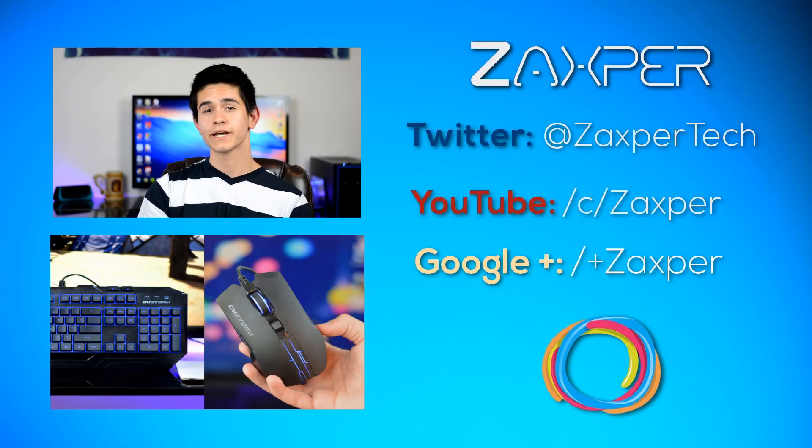That's going to do it for this video. Thank you guys so much for watching, I hope you enjoyed. Follow me on Twitter for the latest updates, and if you don't want to miss any future videos on the Moto 360 or the next Moto 360, make sure to subscribe down below. I'll catch you guys on the next one.